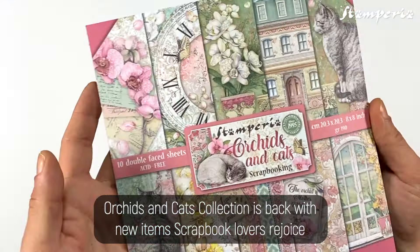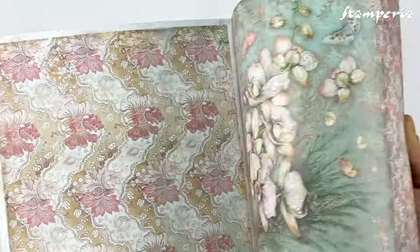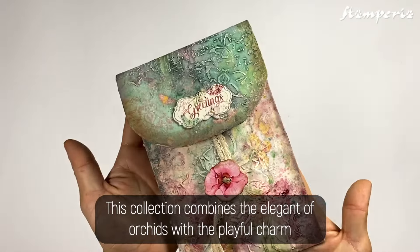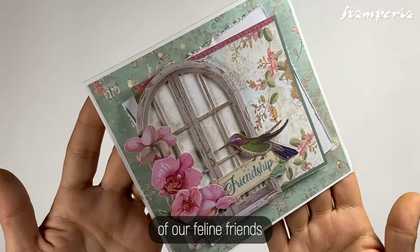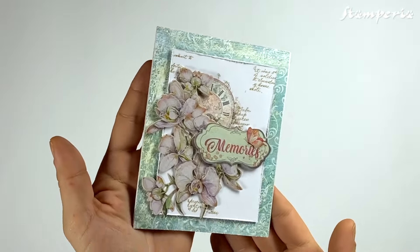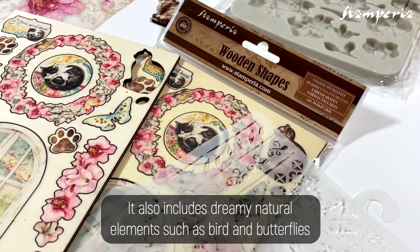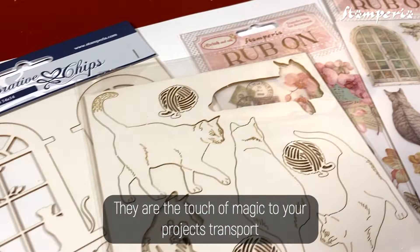The Orchids and Cats collection is back with new items! Scrapbook lovers, rejoice! This collection combines the elegance of orchids with the playful charm of our flying friends — it's a match made in creative heaven. It also includes dreamy natural elements such as birds and butterflies, adding a touch of magic to your projects.